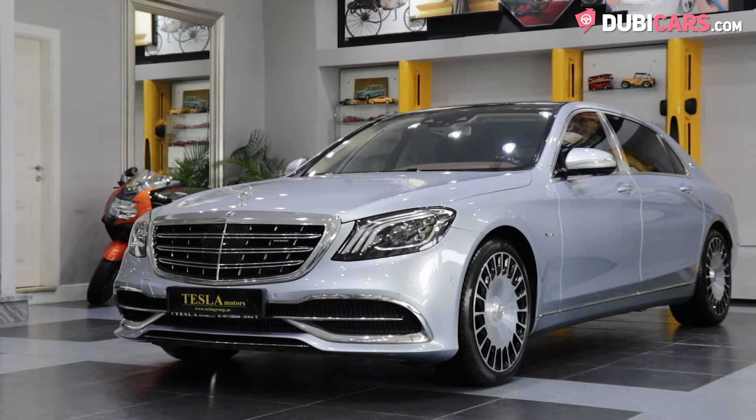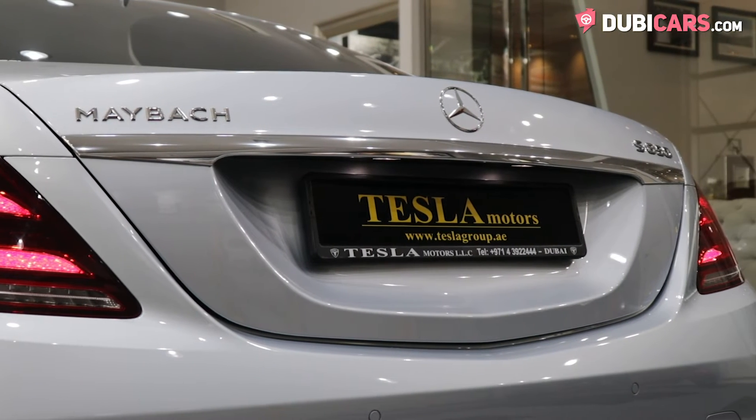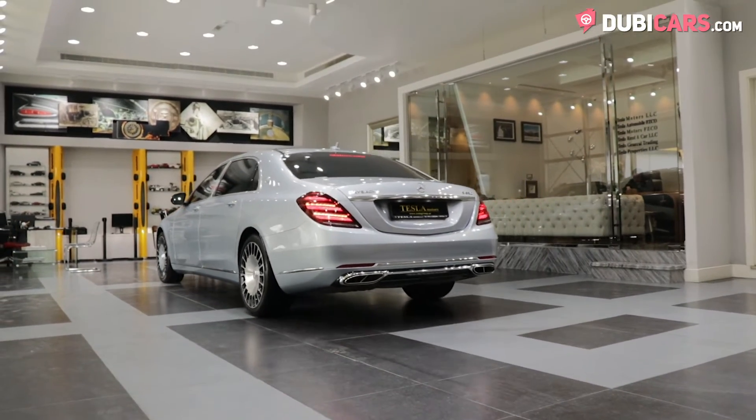Hello, this is Chris at DoobieCars.com and this is a 2018 Mercedes-Benz S650 for sale at Tesla Motors LLC. This incredibly luxurious S-Class is finished in silver and is fully loaded inside and out.